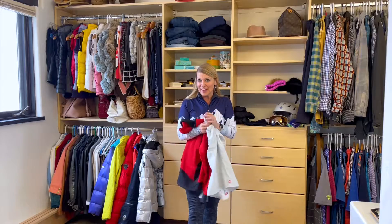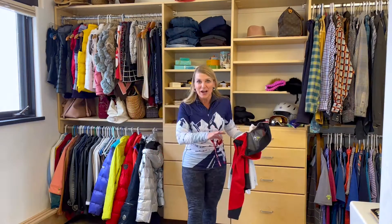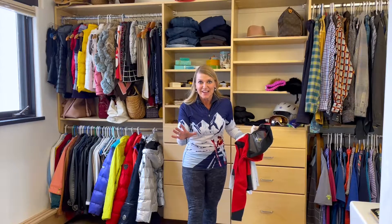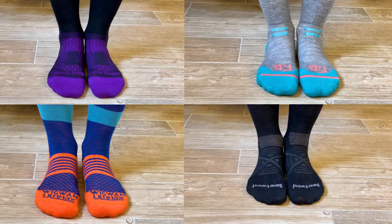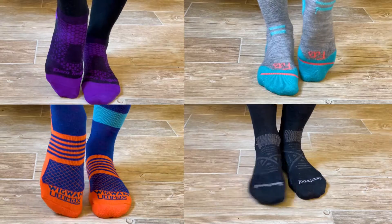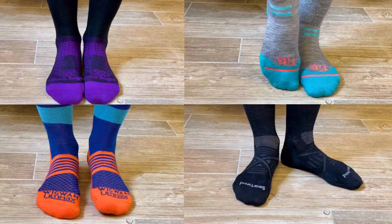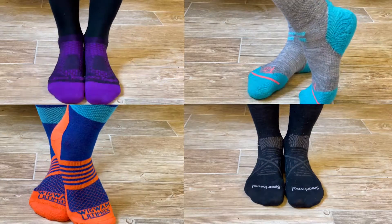We cannot forget about the most important part: your feet. You do not need to wear two socks. Just one pair of thin socks is what works best. There are lots of great brands out there these days, like Smartwool, Fits, Darn Tough, Wigwam, that are thin and made out of moisture-wicking fabric and are antimicrobial. So once again, you won't stink.